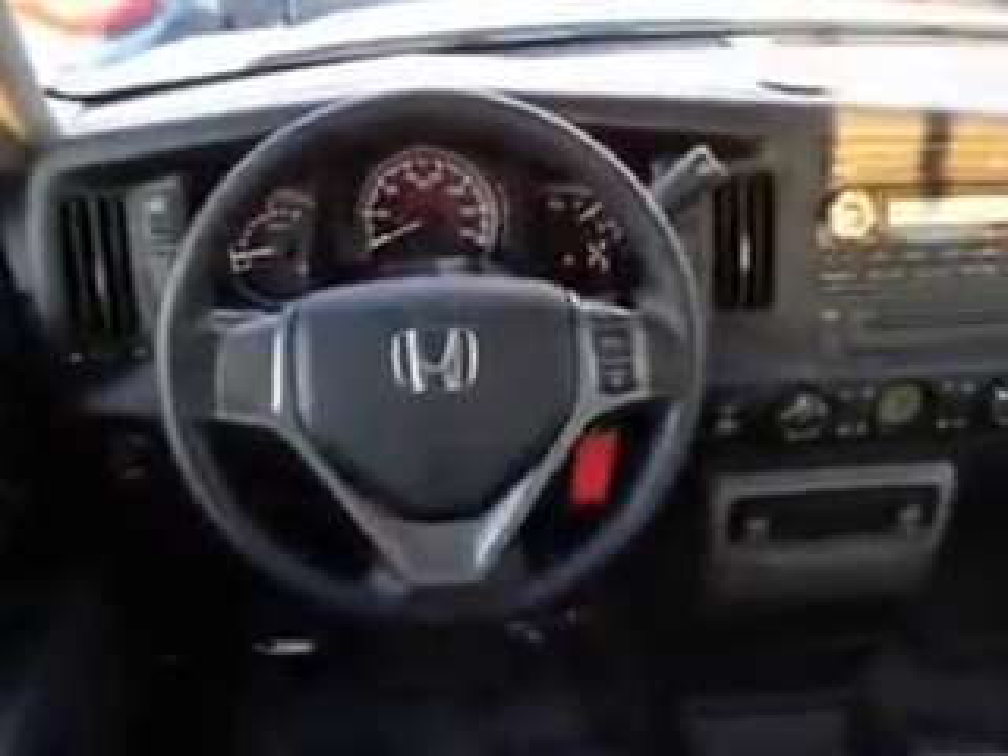Get where you need to go, enjoy the drive, and have peace of mind in this '09 Honda Ridgeline. See us at Grayson Hyundai today.